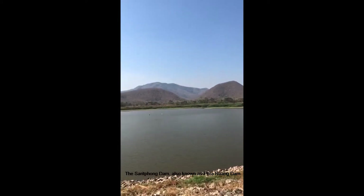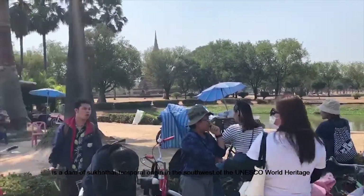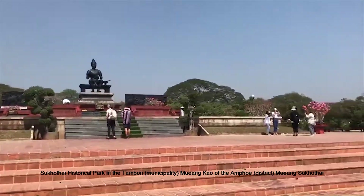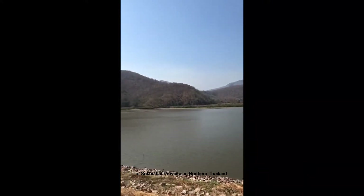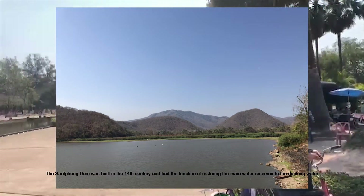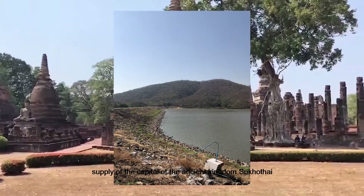The Sripong Dam, also known as Paruang Dam, is a dam of Sukhothai origin to the southwest of the UNESCO World Heritage Sukhothai historical park, in the Tambon Mueang area of Sukhothai province in northern Thailand. The Sripong Dam was built in the 14th century and had the function of storing the main water reservoir and supplying drinking water to the capital of the Sukhothai Kingdom.